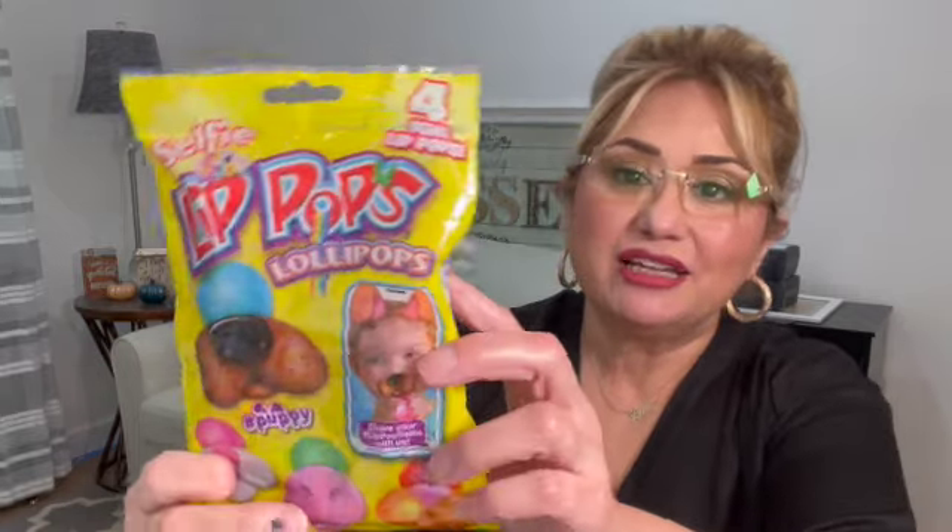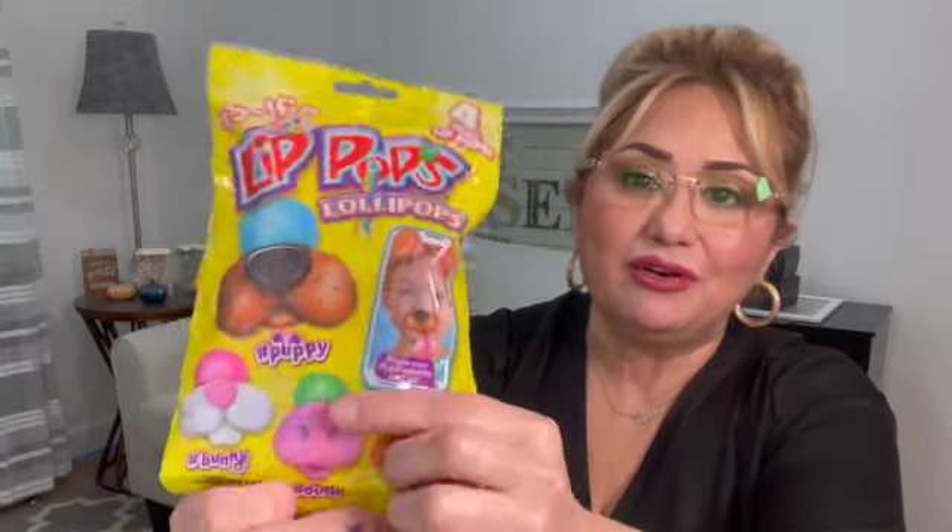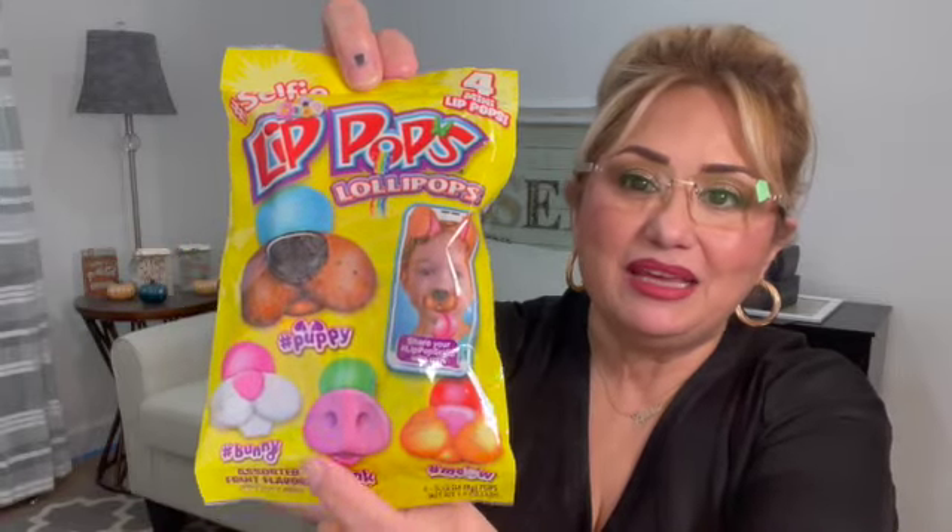For my godson I picked up these lip pops — they're hashtag selfies. You put them in your mouth and they have little faces: the piggy, the bunny, the kitty, and the puppy. You can put them on and take a selfie — it actually has a website where you can share it. I thought those were so cute and they would have a lot of fun with those.